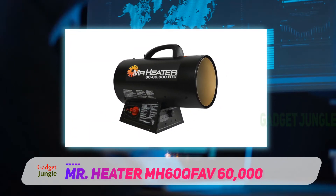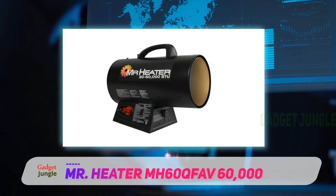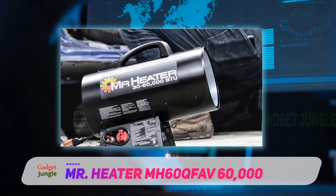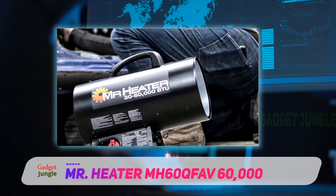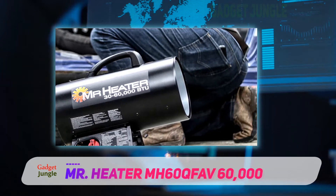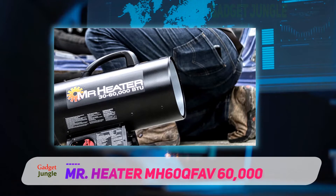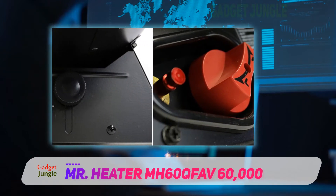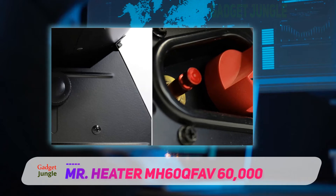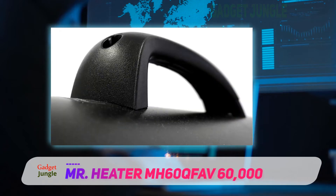The MH60QFAV propane heater works well for garages, basements, or workshops, but also any utility spaces, events, factories, or patios. It works incredibly quietly thanks to the quiet burner technology — it's half as loud as regular propane heaters. It's high quality, designed and produced with great care.